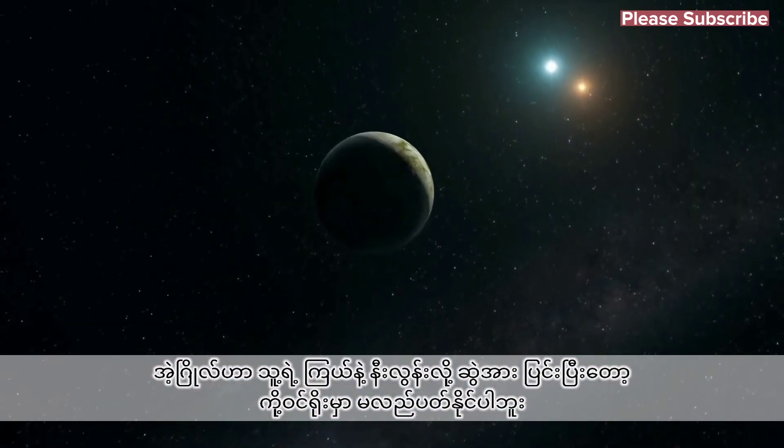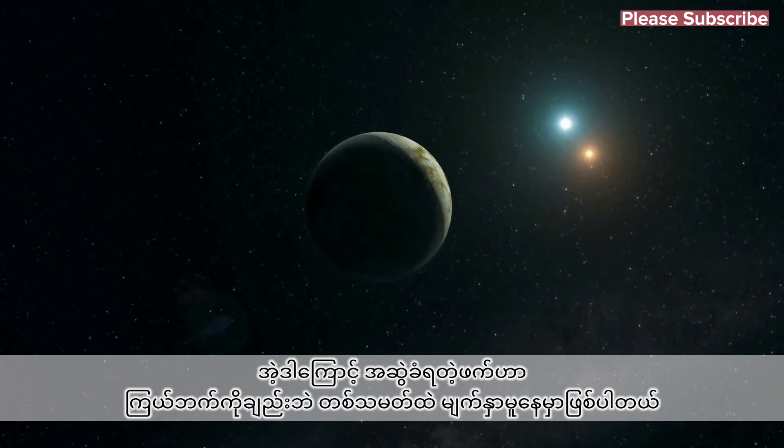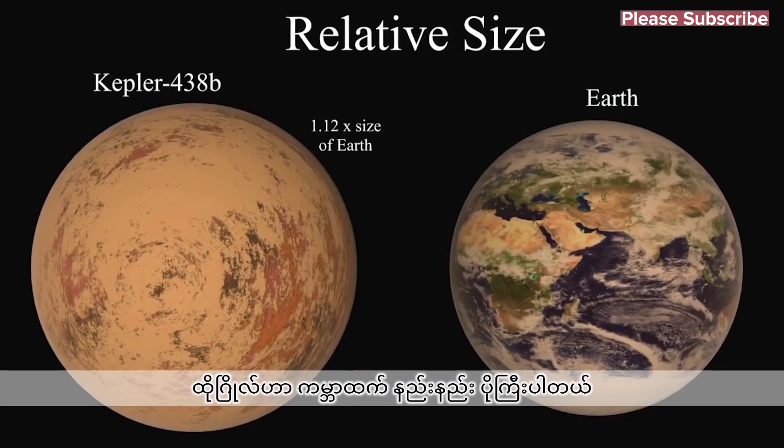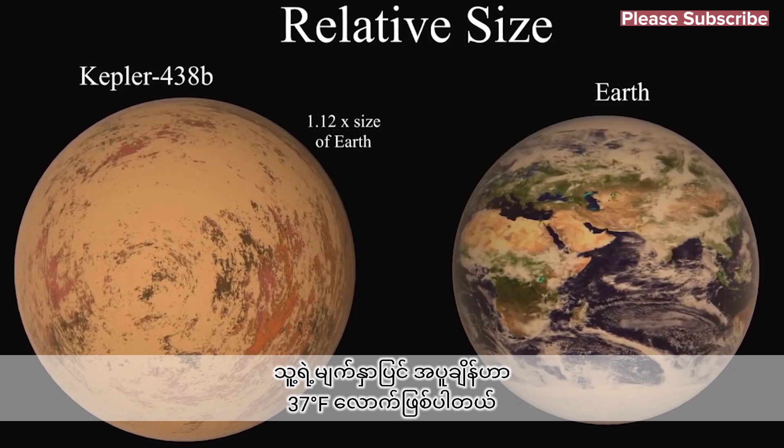In fact, it's so close that the gravitational pull from the star has likely led to it being tidally locked, so the same side of the planet is always facing the star. The planet itself is just a little larger than Earth and is thought to have an average surface temperature of around 37 degrees Fahrenheit.